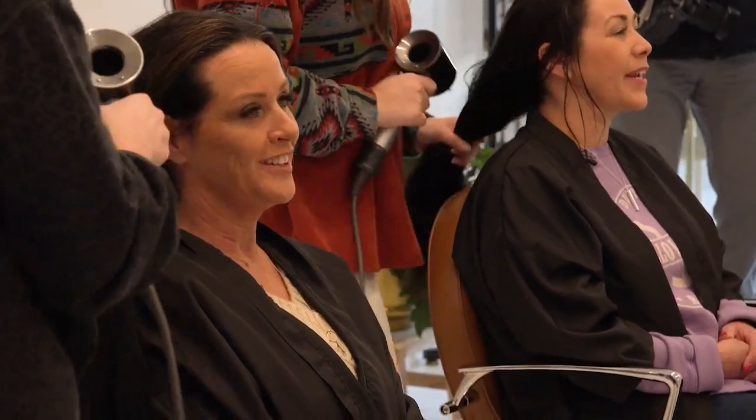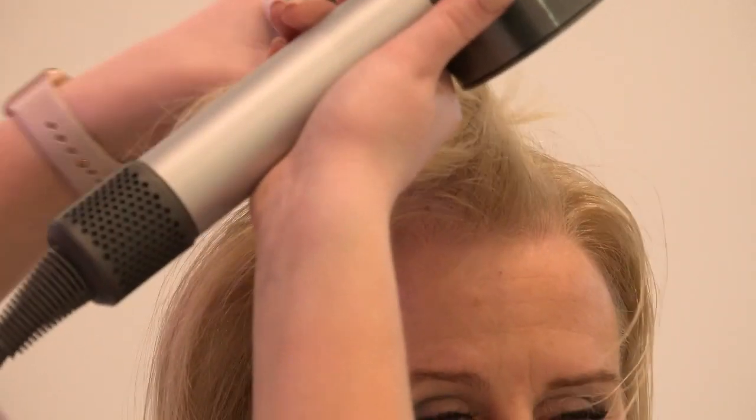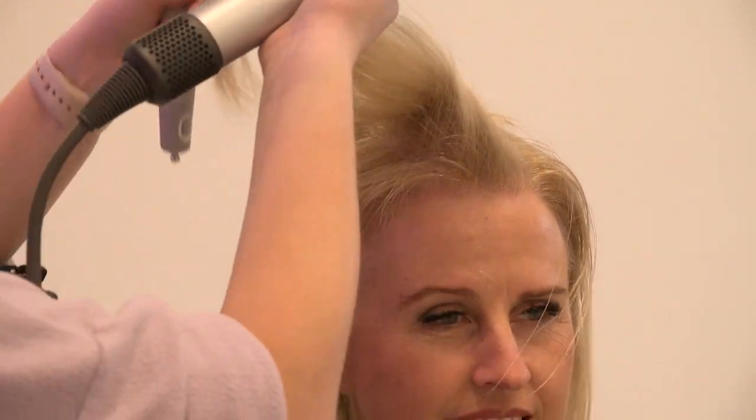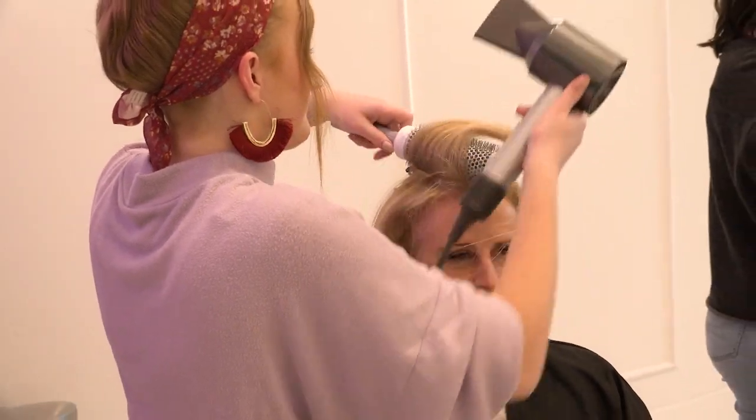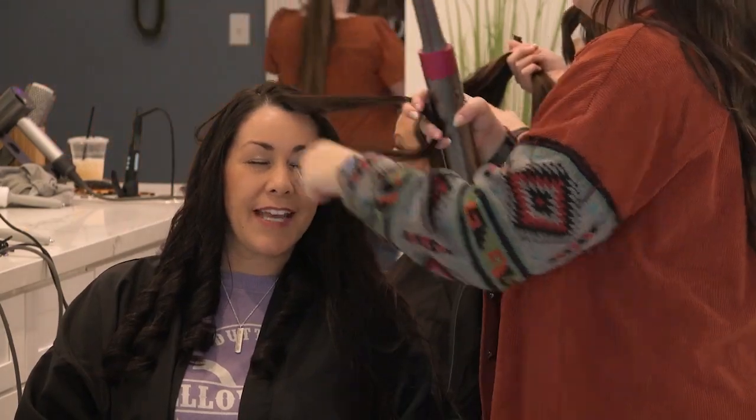We'll be right back. You guys look great. Thank you so much — it's such a treat and we feel great. What a treat! I really needed this. So just starting off with the brush — tell us about the brush when they were brushing our scalp when we first sat in the chair.